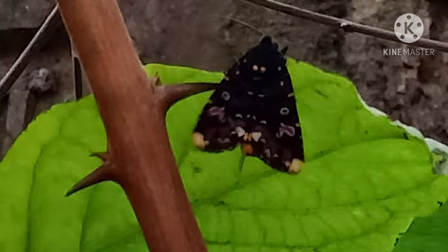Next is this moth with its unique and beautiful embellishments. Such designs are found on curtains many times, aren't they?